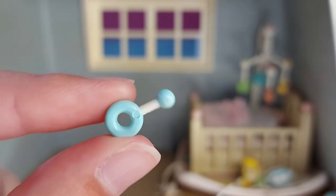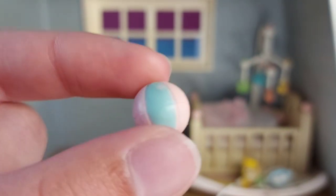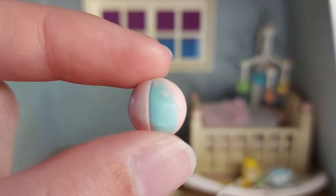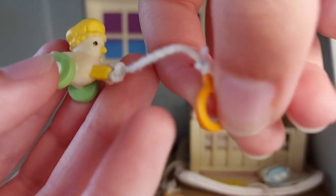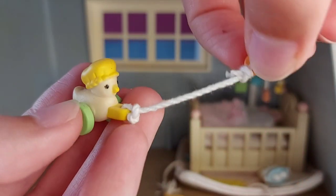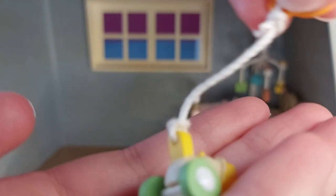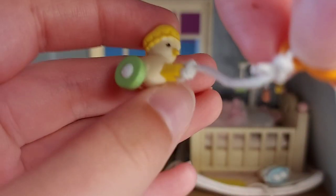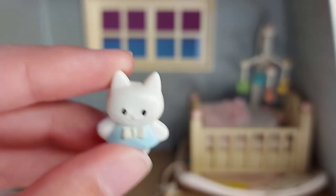We've got some little baby toys — a little ball; I love the colour of it, the pink and turquoise. There's a little pull-along duck with a little orange bit that you hold on to and then pull along, with little green wheels. And this cute little teddy — I think it kind of looks a bit like Hello Kitty.